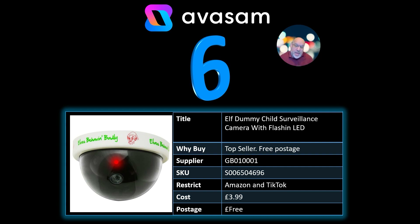I referenced this last week and it's still there: the Elf Dummy Child Surveillance Camera. I don't know if this is monitoring the elf or monitoring the child — just keeping an eye on whether you're being naughty or nice. This is Supplier 1. £3.99 and free postage.